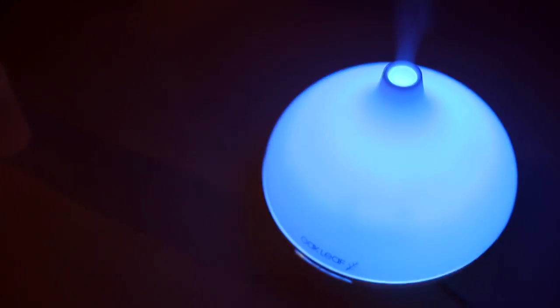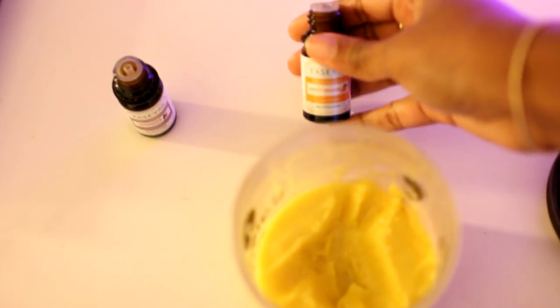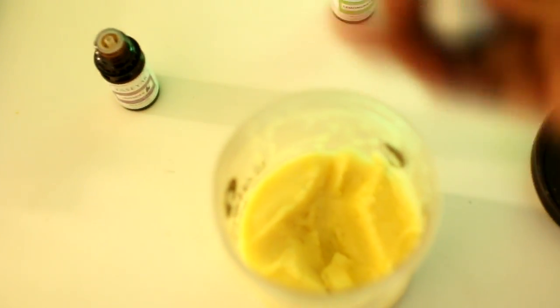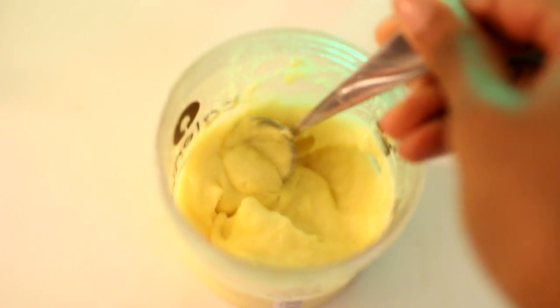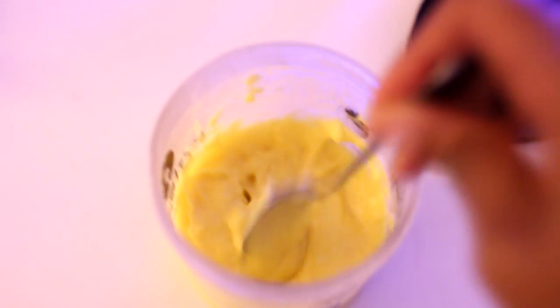My second way to use essential oils is in a body butter. Here I have a mix of shea butter and coconut oil. I add lavender, lemongrass, and orange oils to give my butter a uniquely warm, fruity, floral scent. Gotta love these natural scents on your skin.